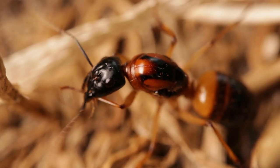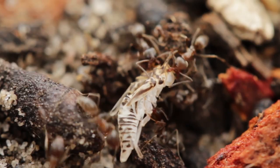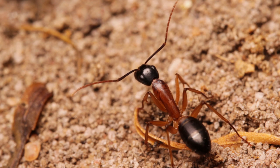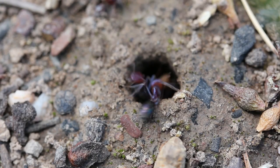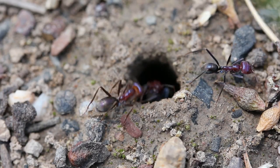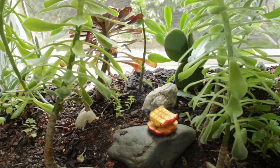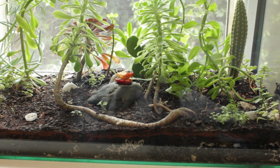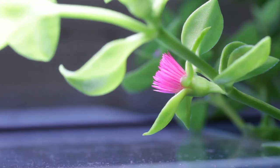Hey guys, hope you enjoyed the video. So far we've looked at bull ants, Argentine ants, and now sugar ants. So which ants should we cover next? I'd love to hear your thoughts, so leave a suggestion below. In the next video, we're going to be doing another ant keeping tutorial, this time on how to build your own ant nest. So look forward to that, and as always, thanks for watching.